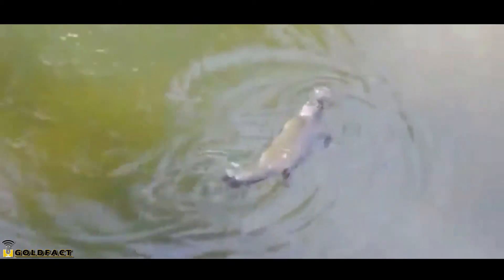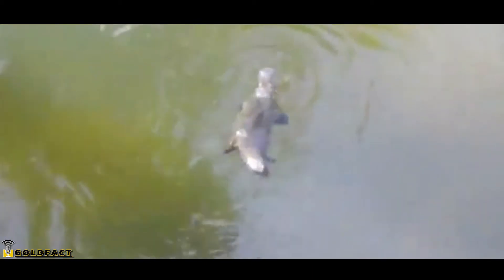It's unknown how long the babies remain with their mother, but they're most vulnerable to predators when they leave her. Predators to the platypus include dingoes, foxes, eels, birds of prey, feral cats, and more.